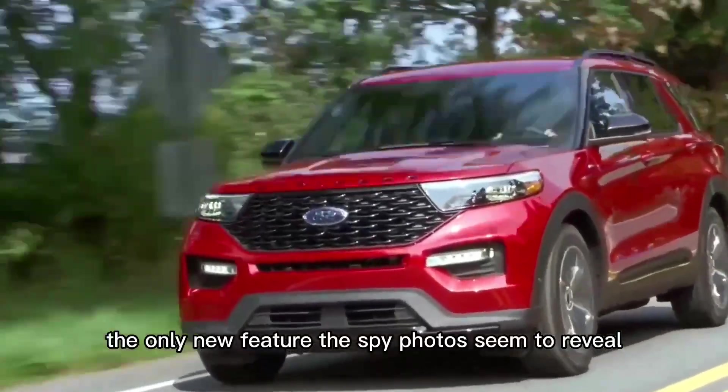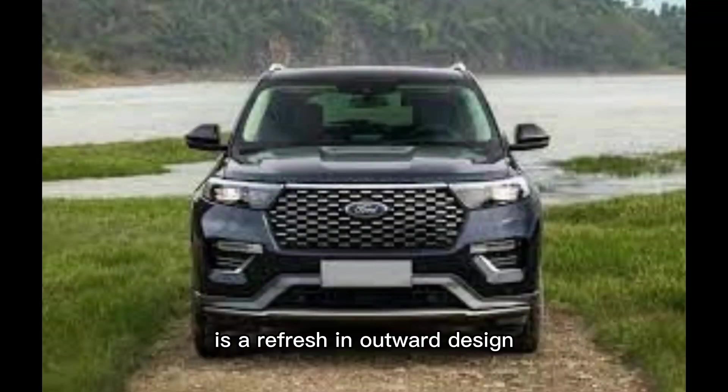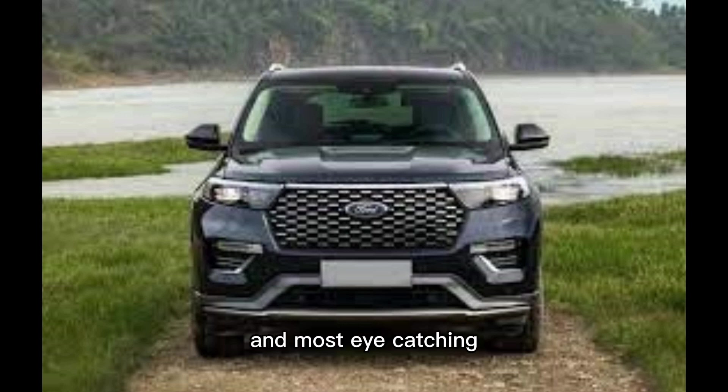The only new feature the spy photos seem to reveal is a refresh in outward design. The SUV appears to have slightly reshaped head and tail lights, restyled vents on each side of the front bumper, a new wheel design, and — most eye-catching — a redesigned grille pattern.